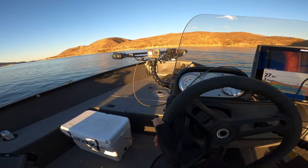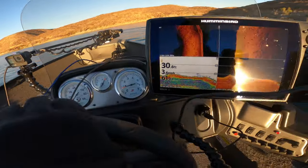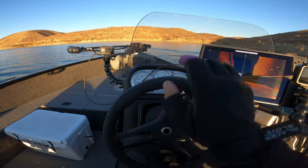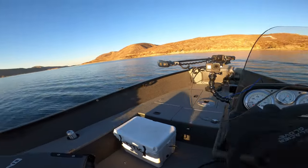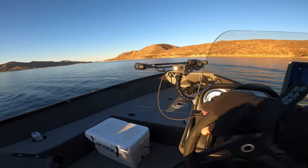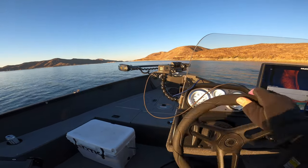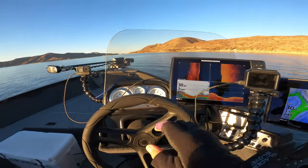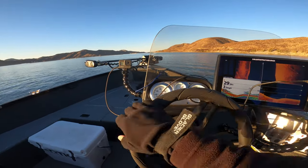We'll see where we can find them. Water temp is at 61 degrees today. It was a cold morning, around 35, and right now it's climbing up a bit with the sun. I'll update you guys with what's going on a little bit later.